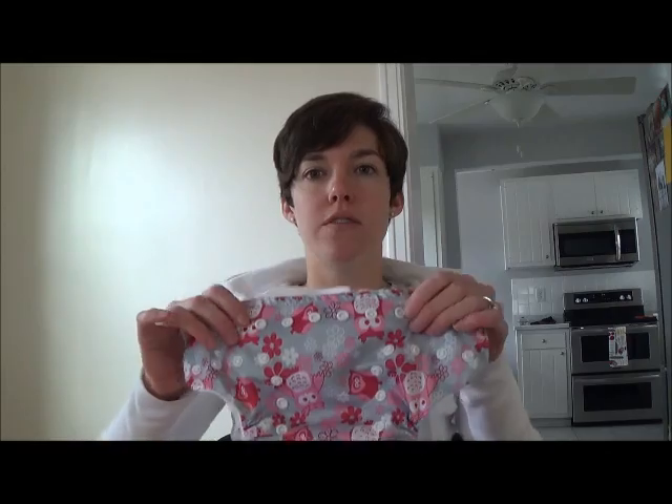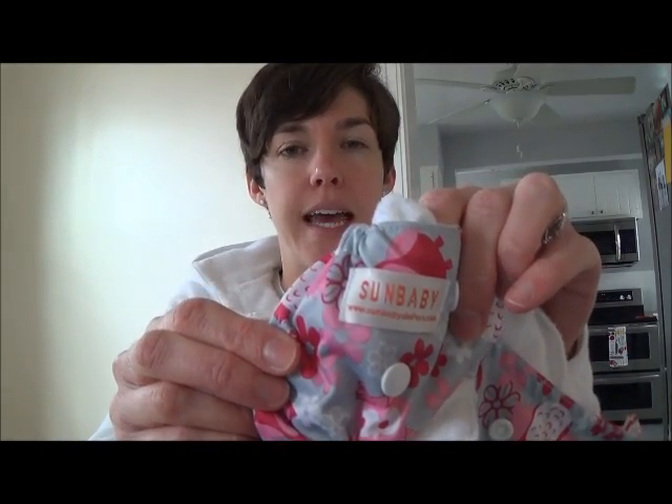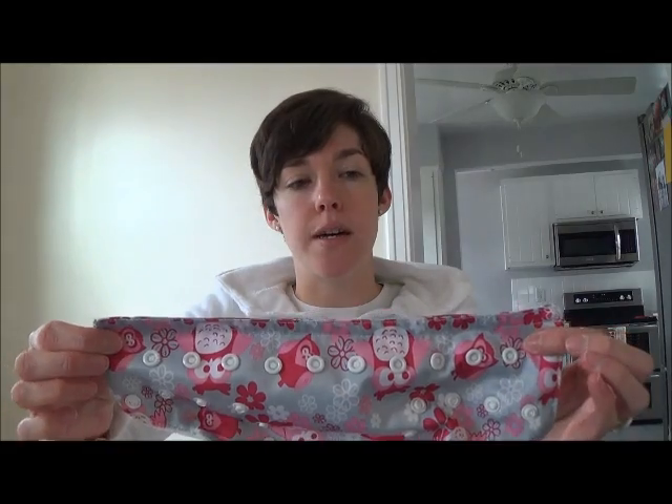My favorite cloth diaper to use, hands down, is Sun Baby, and there's one right here for you. You can see there's the Sun Baby tag. I like this diaper because it's very inexpensive — it was a little over five dollars for one, and that includes the liner. The liner that I use is a blended liner; it's bamboo and microfiber. This diaper is inexpensive.